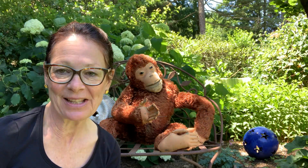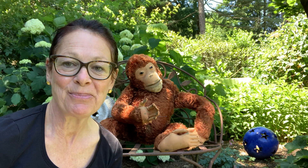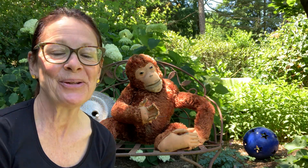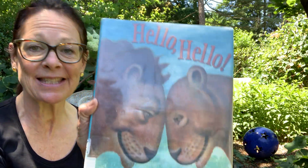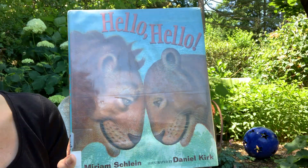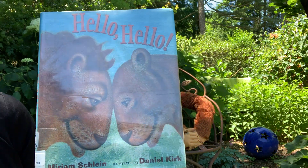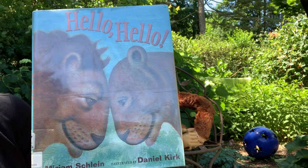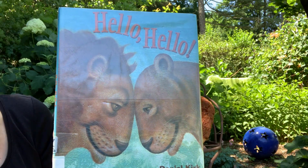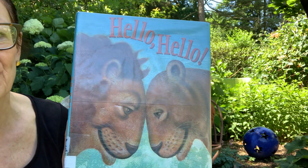Hi there! I'm Miss Joan from the Glenridge Library and it's Savannah week at the Library for the Summer Reading Challenge. So our story today will involve some tales from the Savannah as well as other habitats. The name of this book is Hello! Hello! And it's written by Miriam Schling and illustrated by Daniel Kirk, whom you all know as one of our local writers, authors, and illustrators.